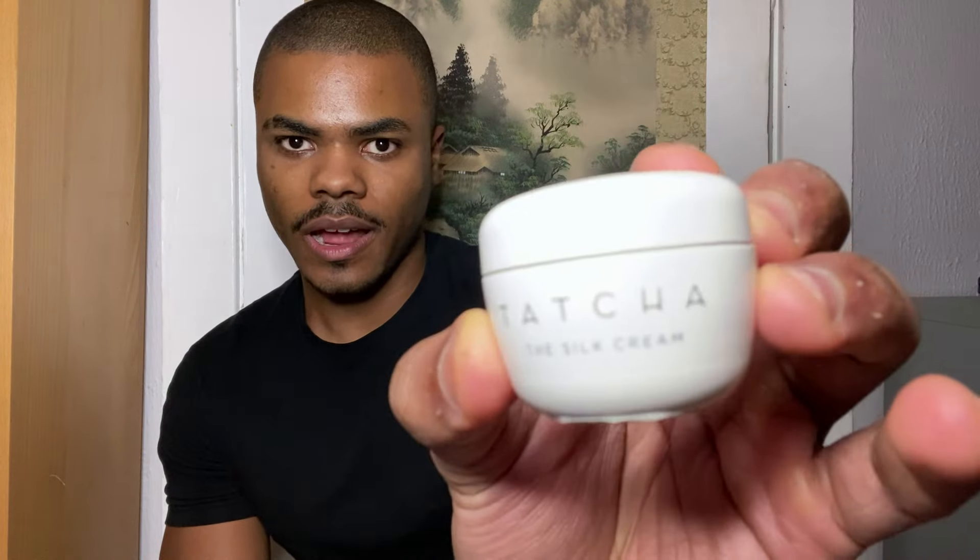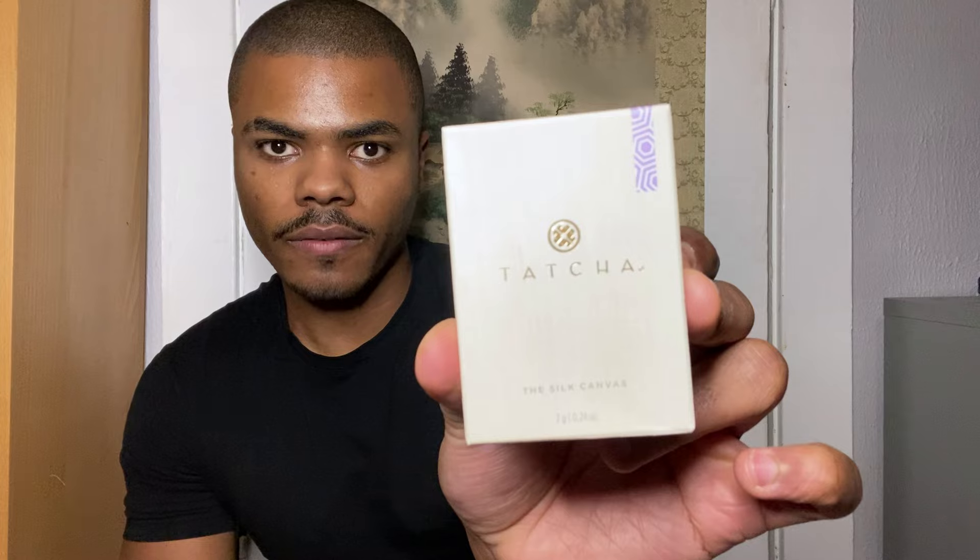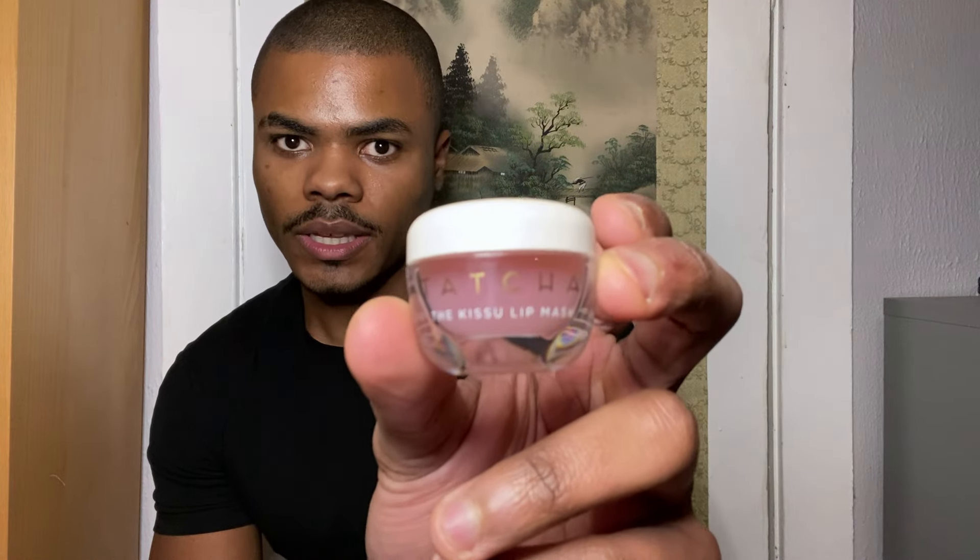Next we have the Tatcha silk cream — it's a very lightweight moisturizer, perfect for the daytime. I'm glad there's a moisturizer in here; I have a little dewy cream that's running low so this is great. Next we have a mini of the silk canvas — I don't have a mini of this right now so I'm glad it's in here. I'm really excited to use this one again; it's great for makeup and for minimizing pores.